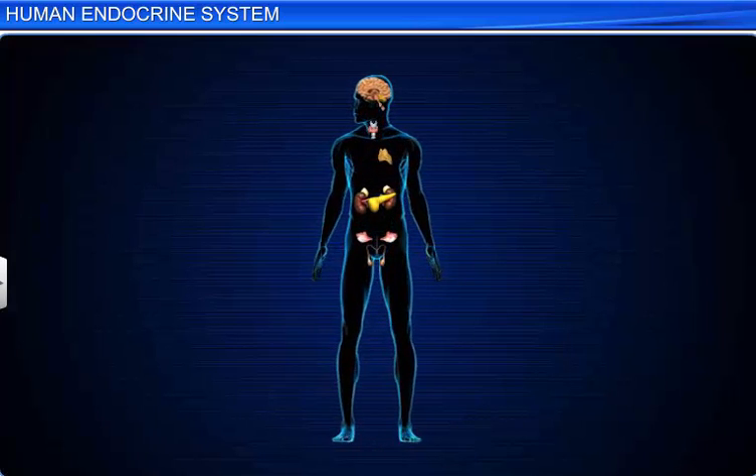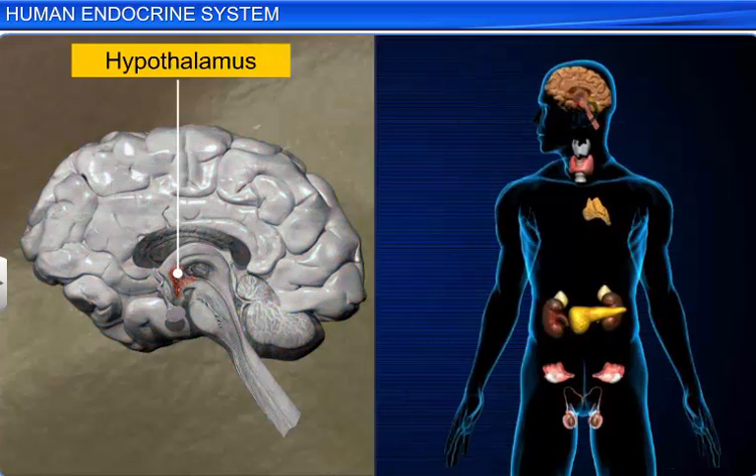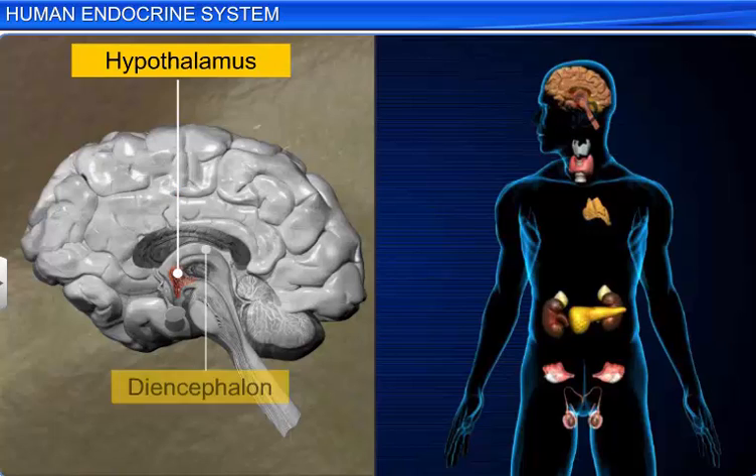The human endocrine system consists of various endocrine glands present in different parts of the body. The forebrain houses the hypothalamus, which is the basal part of the diencephalon.